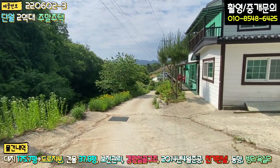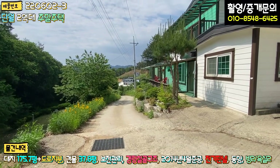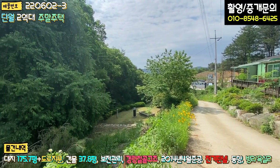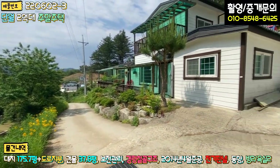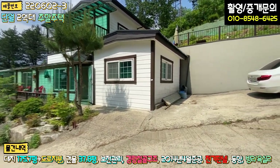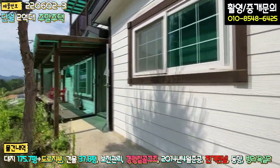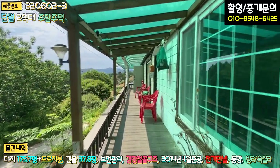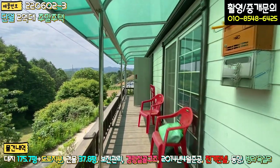전반적인 지형은 약간 완경사로 되어 있고, 도로 밑으로 묘가 하나 있습니다. 크게 불편하진 않을 것 같고, 외관은 1층과 2층 구조로 돼 있습니다. 1층은 주차장이 포장되어 있고 현관문이 있으며, 앞쪽으로 방부목 데크 시공이 돼 있습니다. 데크는 한번 칠해주면 될 것 같고, 크게 부식되거나 썩은 부분은 없는 것 같습니다.